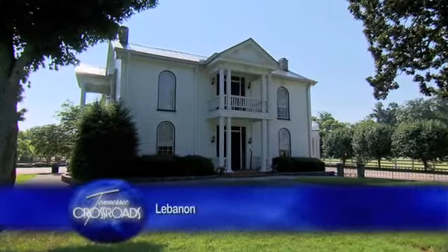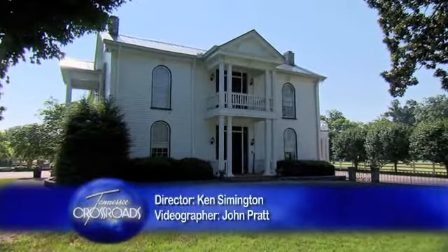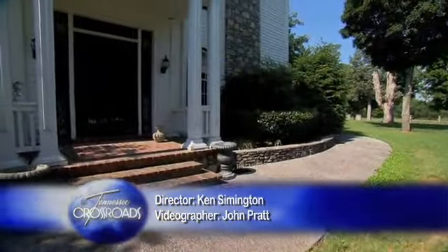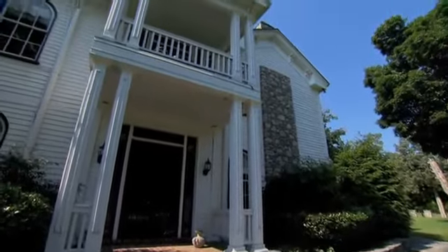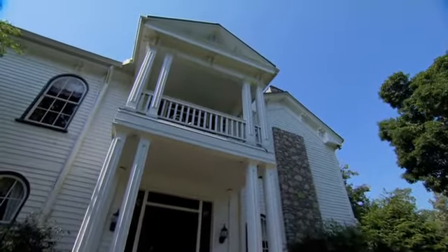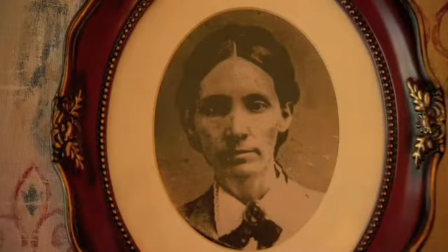Folks pass this two-story mansion on Highway 231 south of Lebanon every day. Many of them may be unaware of the rich history that lives inside and outside. Newborn Jennings and his wife Sarah built the house right about the time of the Civil War.